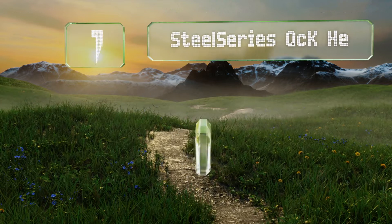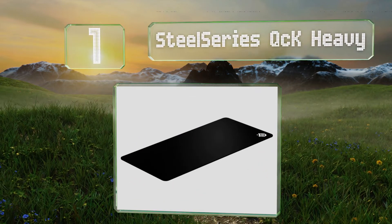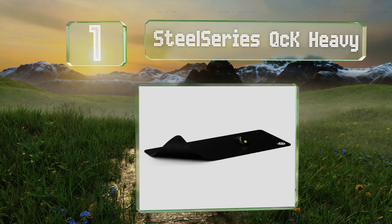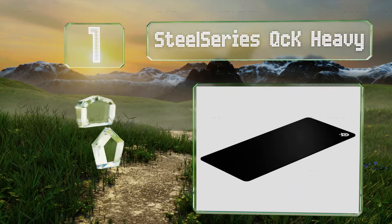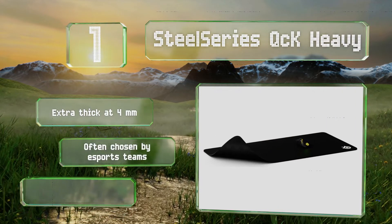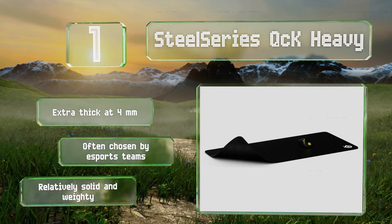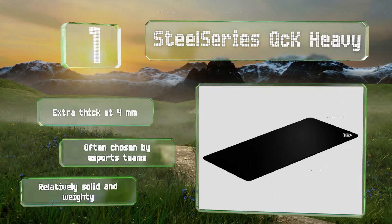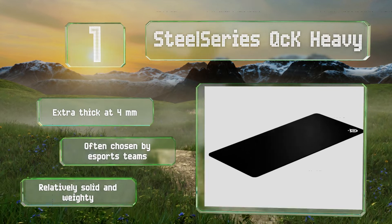Taking the top spot on our list, the SteelSeries QCK Heavy has built a reputation as one of the best surface pads on the market. It's been flying off shelves as gamers appreciate its sleek black design and innovative microwoven cloth. This will stay firm for years. It's extra thick at 4 millimeters and often chosen by e-sports teams. It's relatively solid and weighty.